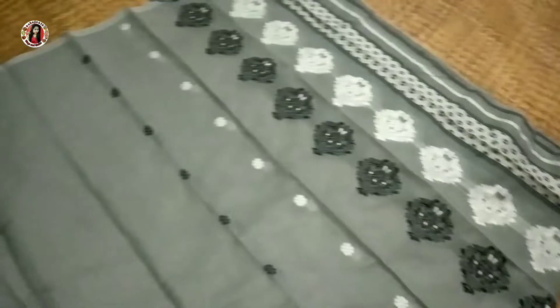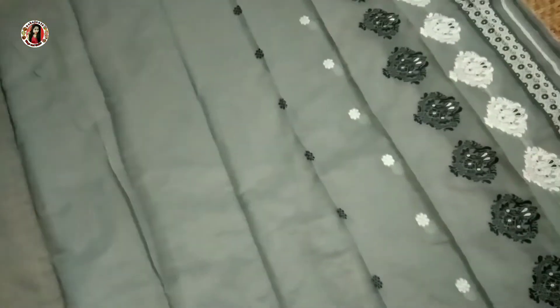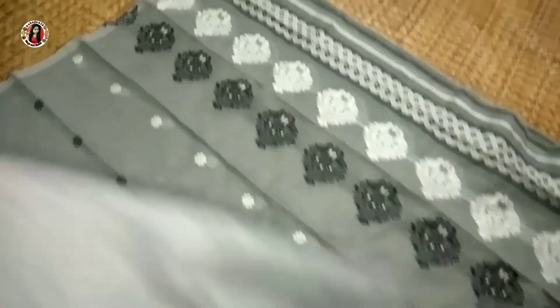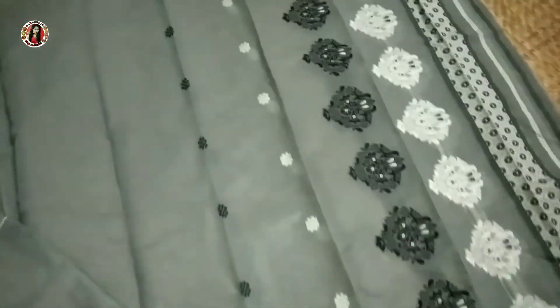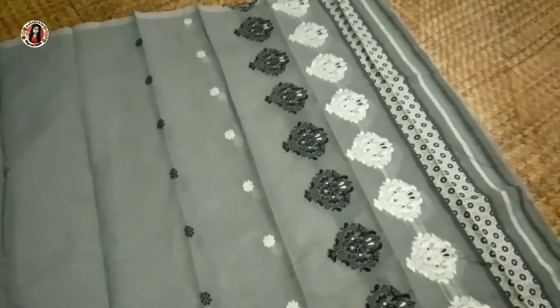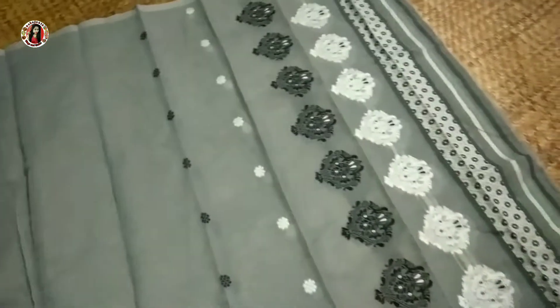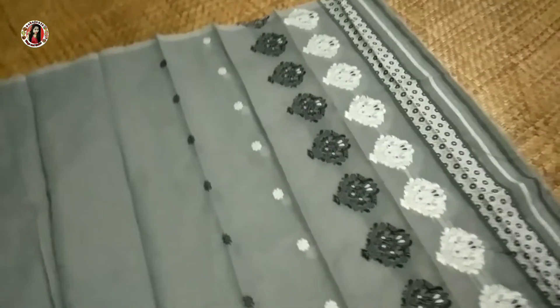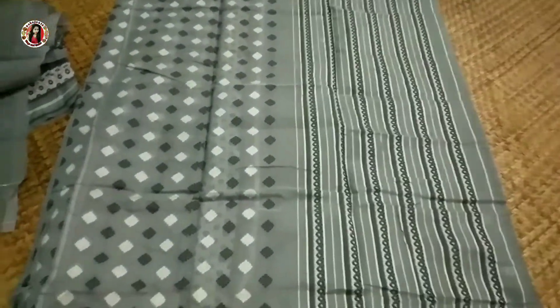I am going to show you the trend of purple color and red color. Those are very cool. This video will be very interesting too.